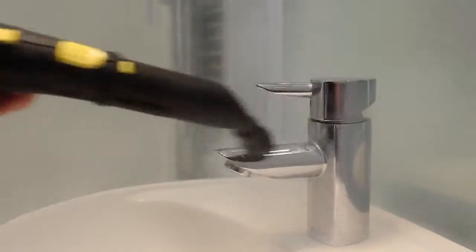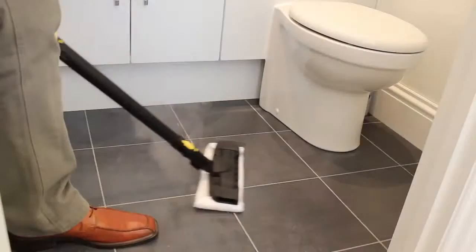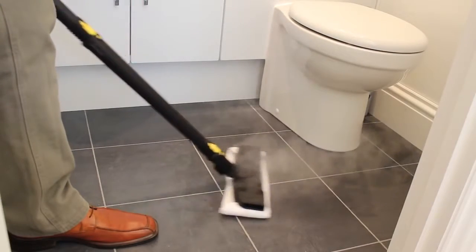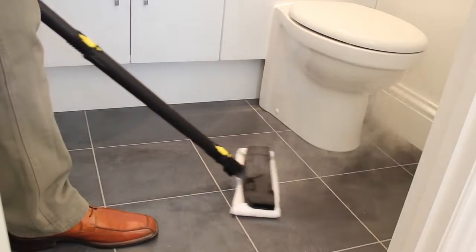The ergonomic design of our nozzles allows you to get right into small areas that otherwise would be incredibly difficult. Whether you have tiles, vinyl, wood or even laminate flooring, our unique lamella floor tool gives the best steam distribution and because you don't need chemicals there's no sticky residue left behind.